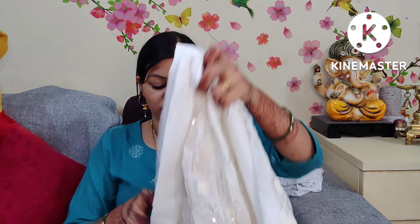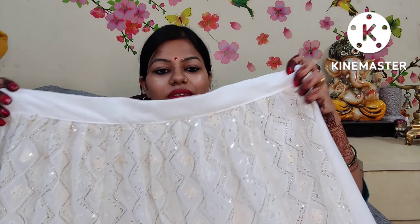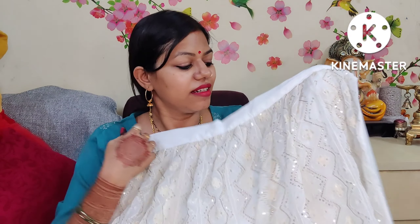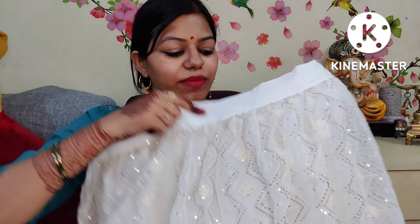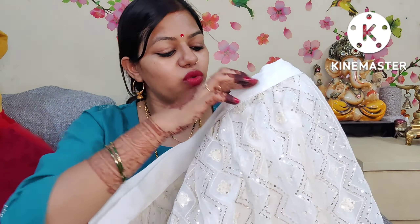I thought since the video was already attached with this lehenga, why not share it with you. So let's start the video. First of all, we will look at this skirt. The first look is like this — you can see a white color. There is an upper white color and the bottom has a belt detail. It is very nice.